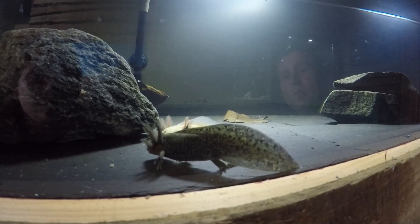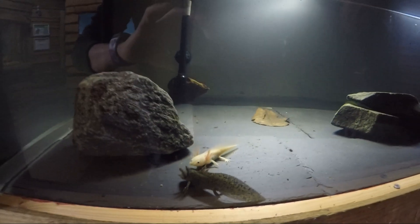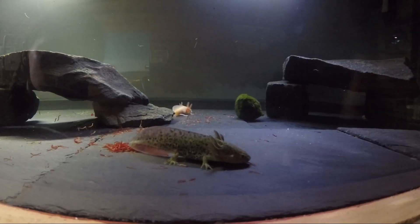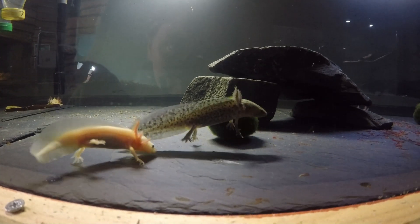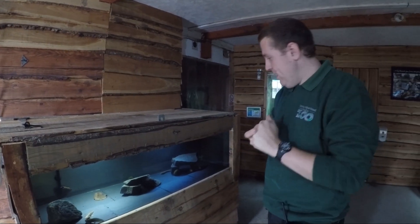We feed them on various things: a mixture of bloodworm and other small items that you can get pretty much for your fish at home. They'll also eat little bits of beef, prawn, that sort of thing. And this morning they had some morio worms, which they thoroughly enjoyed. Thank you very much.